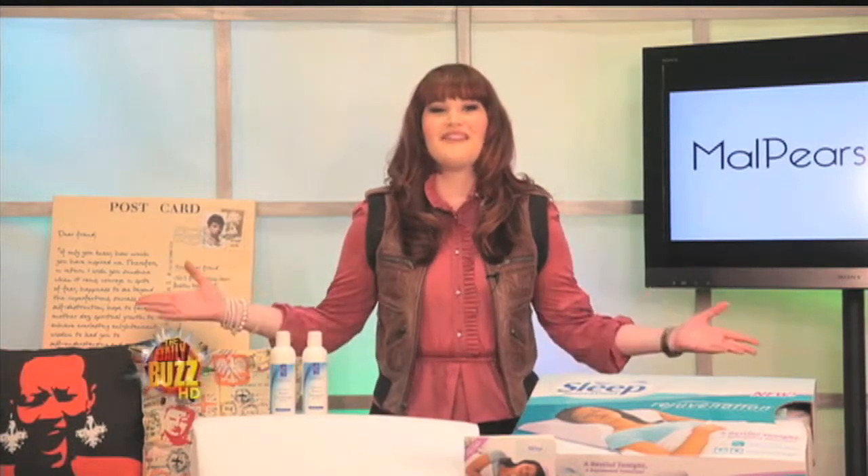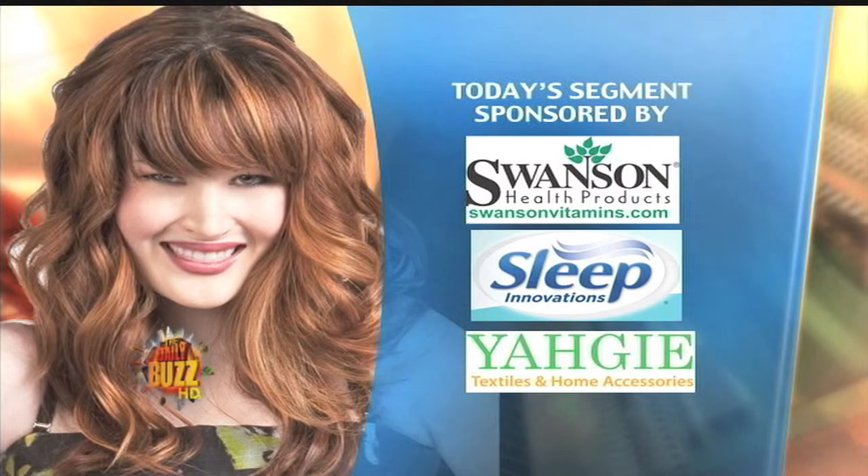You will love the luxurious shine and vibrant body of strong, healthy-looking hair, which can all be found at SwansonVitamins.com. For more info on my spring fling products, visit my site malpearson.com.